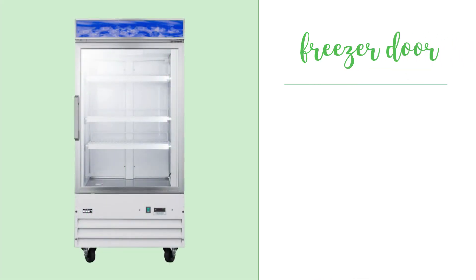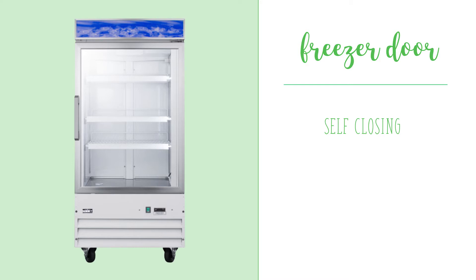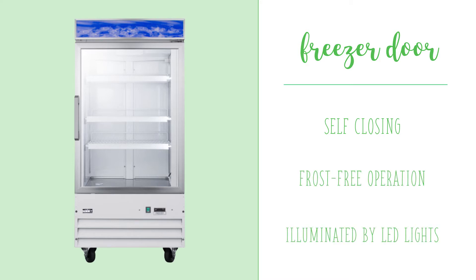This merchandiser's door features double-paned glass with an aluminum frame. It is self-closing, heated to ensure frost-free operation, and illuminated by LED lights to provide the best presentation of your products.